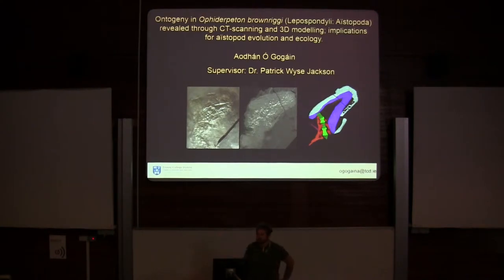When it comes to Carboniferous tetrapods, their evolutionary relationships aren't fully understood, particularly when it comes to the Lissamphibians, which are your modern amphibians, like frogs and newts. There are actually two major groups where there's a debate on which they originated from.